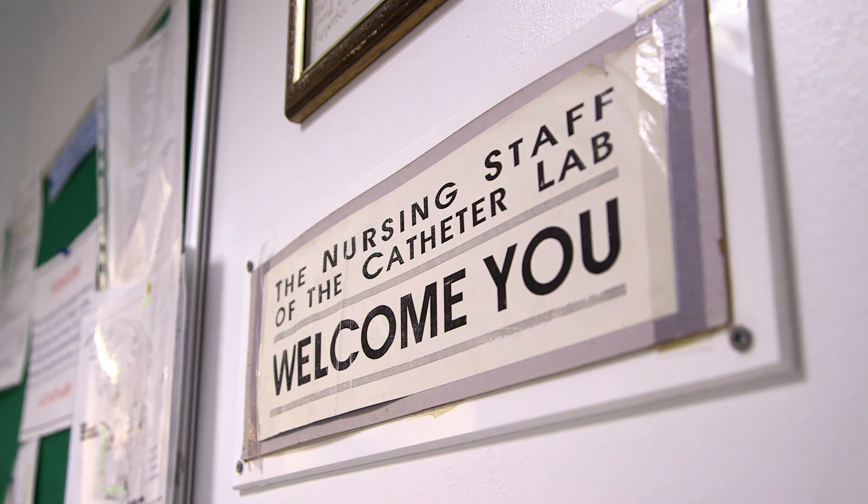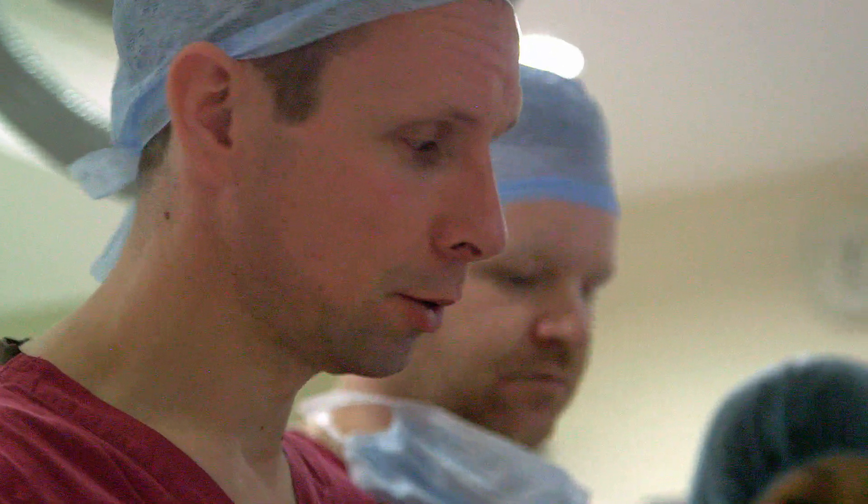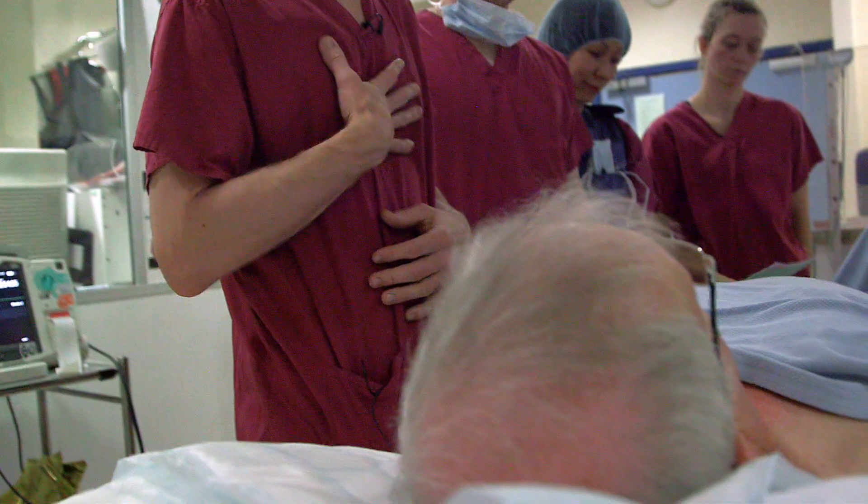Mr. Hardman, the gentleman that we've seen this morning, is someone who, without warning, has had episodes of blacking out or nearly blacking out. Quite rightly, there's concern about what the cause is, and so the loop recorder will hopefully shed some light on that.